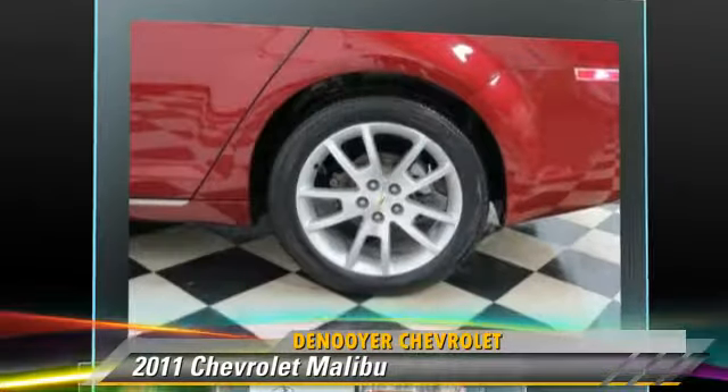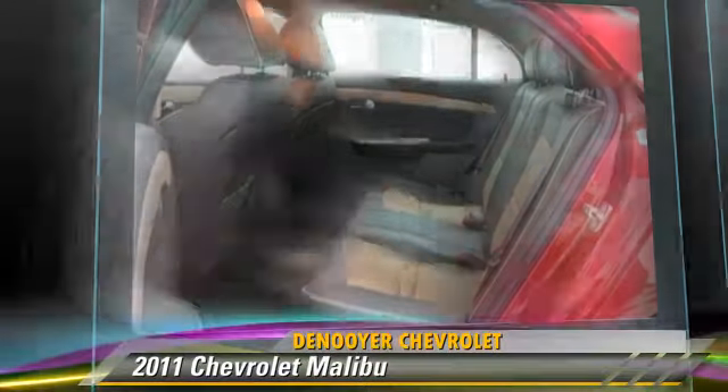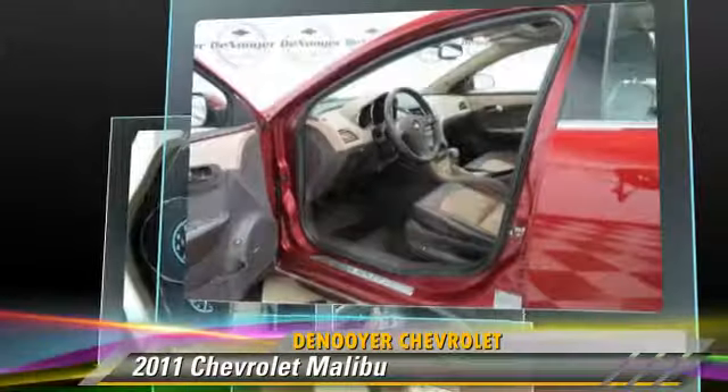The 2011 Chevrolet Malibu, powered by a 3.6-liter six-cylinder engine with an automatic transmission. This vehicle, with fewer than 45,000 miles on the odometer, gets up to 26 miles per gallon.